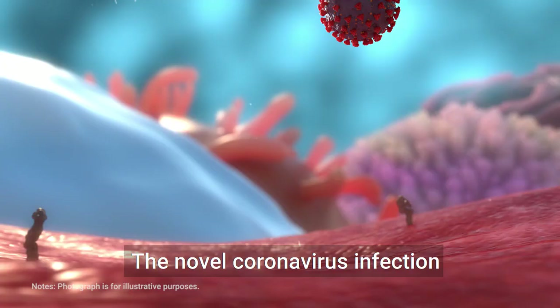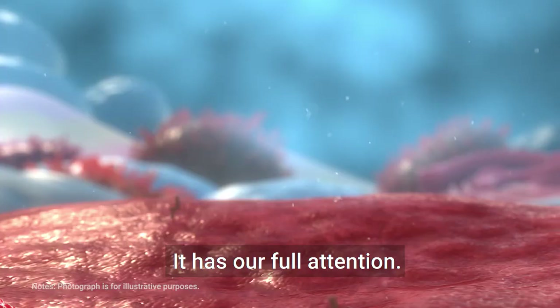The novel coronavirus infection has shaken the world. It has our full attention.